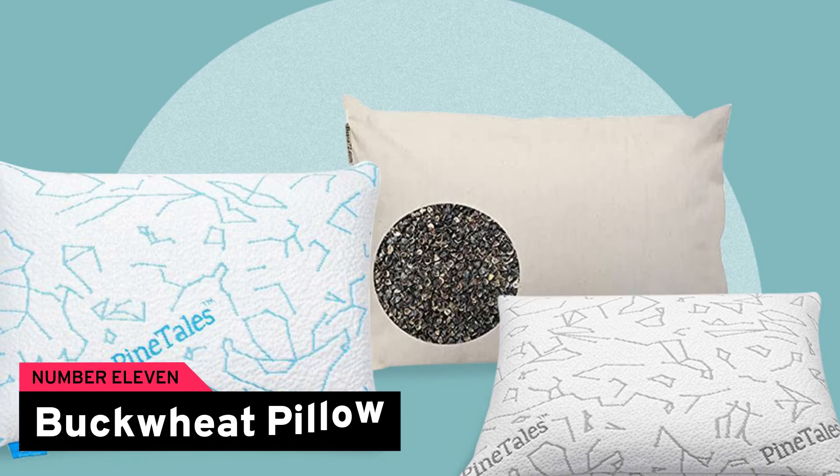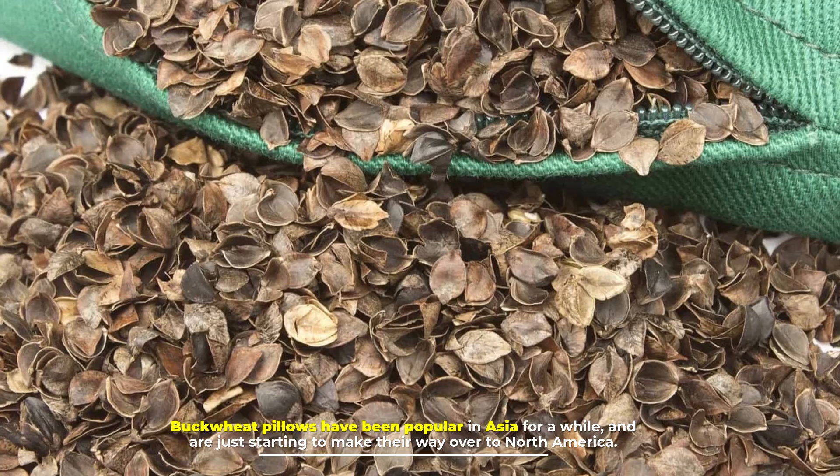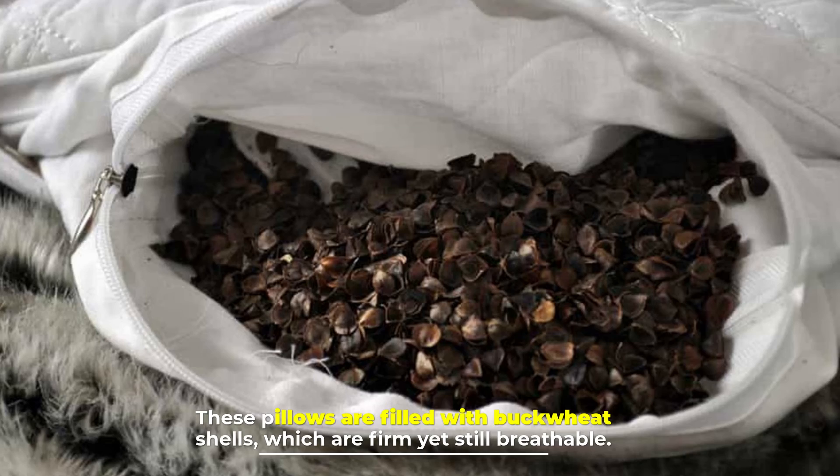Number 11: Buckwheat pillow. Buckwheat pillows have been popular in Asia for a while and are just starting to make their way over to North America. These pillows are filled with buckwheat shells, which are firm yet still breathable.